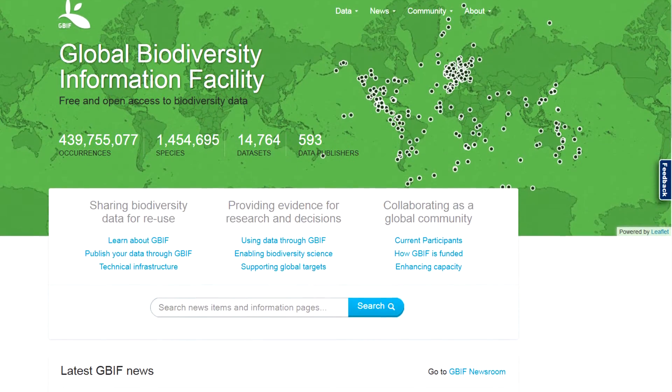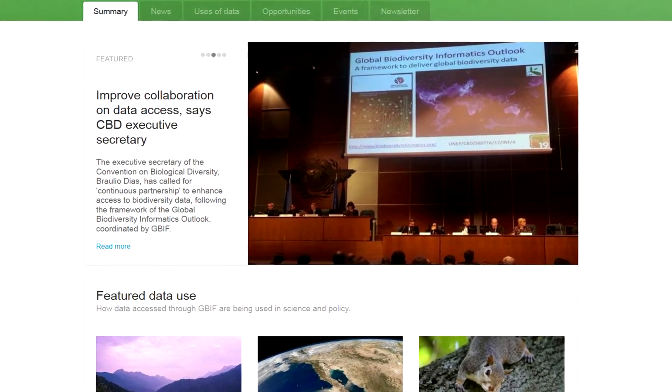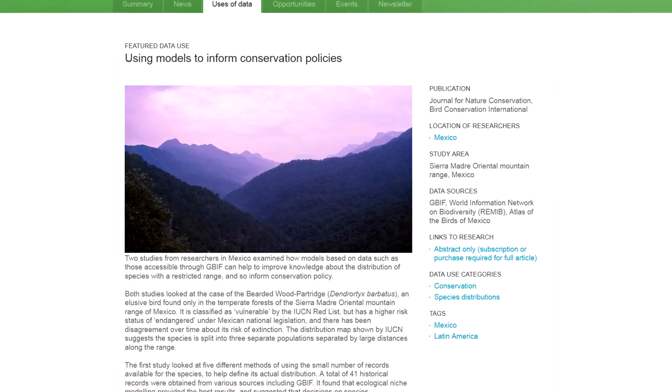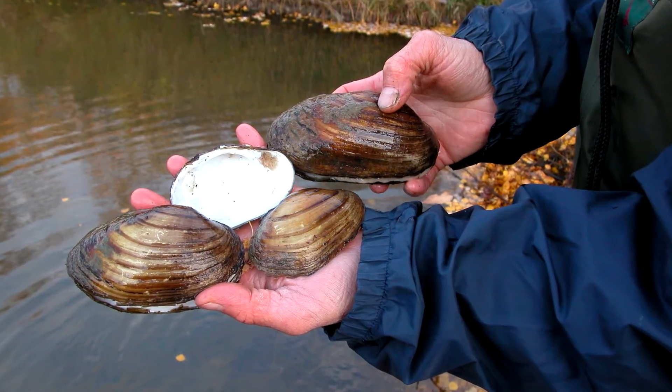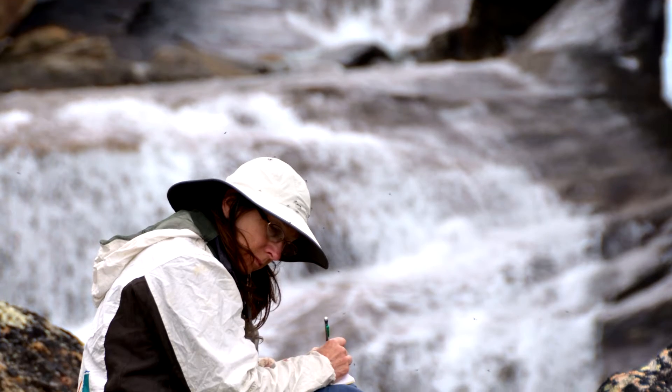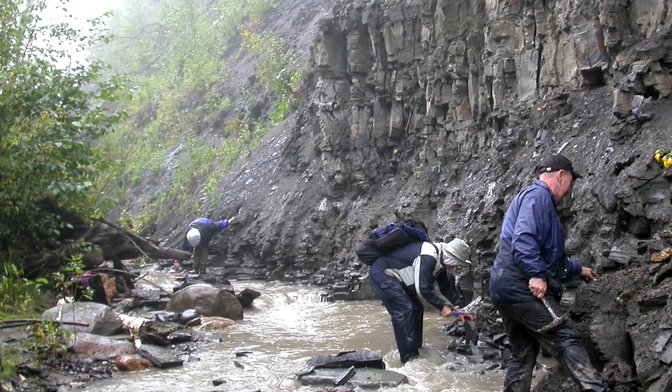We also share that data more broadly with global initiatives. The major international program to share biodiversity information data is called the Global Biodiversity Information Facility. Rather than having to go to 10 or 15 different websites to find the information for a specific research project, you can get a lot of the information in a one-stop shop. When you bring together all the global information about biodiversity available through a collection of databases, you've got a really strong database that can be used to address all kinds of questions — tracking invasive species patterns, understanding the composition of ecosystems, figuring out patterns of collecting in different areas.